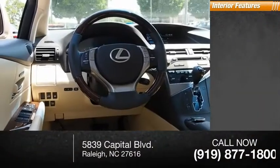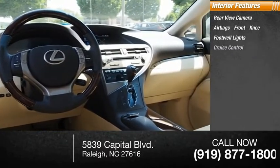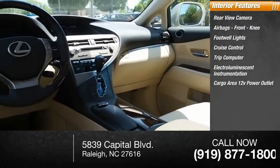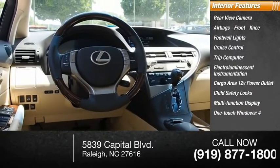Inside you'll find a rear view camera, airbags, front knee airbags, footwell lights, cruise control, trip computer, electro-illuminescent instrumentation, cargo area 12-volt power outlet, child safety locks, multifunction display, and one-touch windows on all four doors.